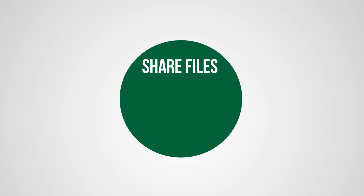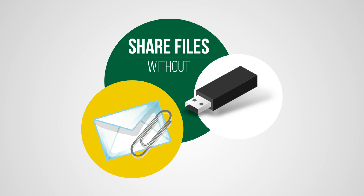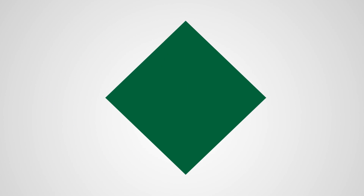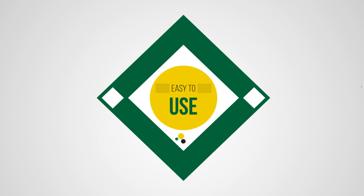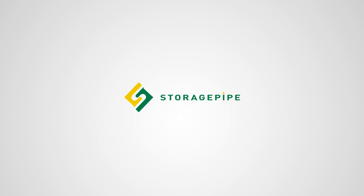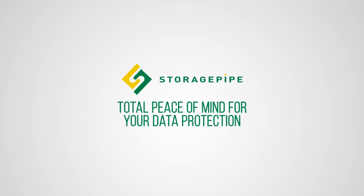Securely share files from the cloud without the need for USB sticks or email attachments. The decision to backup to the cloud is easy — easy to install, easy to use, easy to recover. StoragePipe Online Backup provides you with total peace of mind for your data protection and empowers you to collaborate and work with your data in exciting new ways.